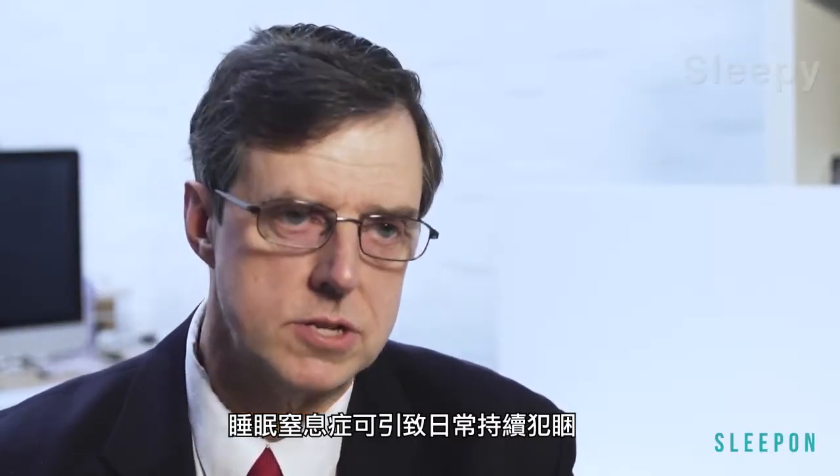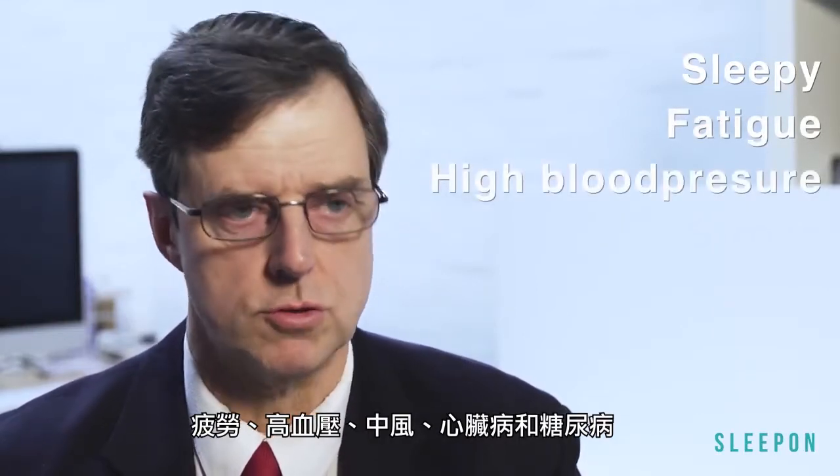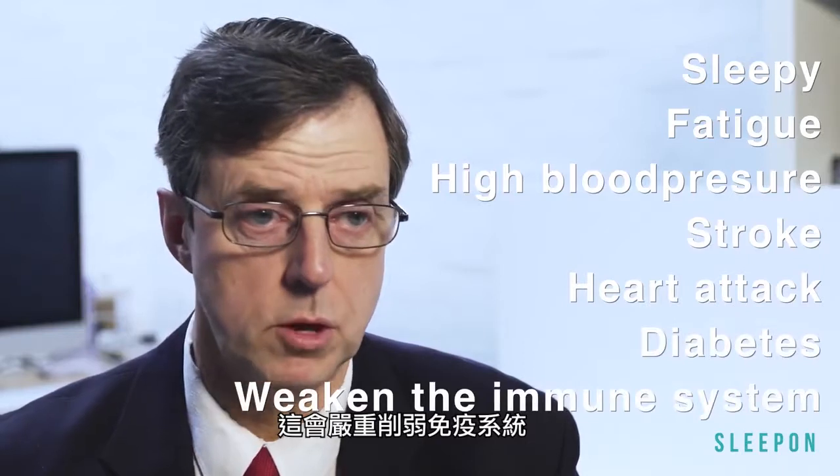Sleep apnea can come with a range of clinical issues such as feeling constantly sleepy in daytime and fatigue, high blood pressure, stroke, heart attacks, arrhythmias, and diabetes. All this can seriously weaken the immune system.